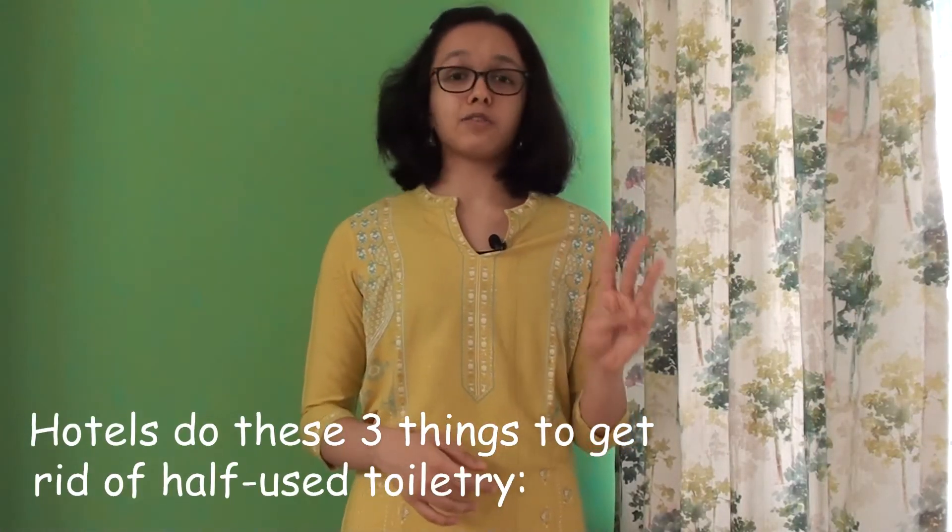On a broad basis, hotels usually do three things to get rid of half-used toiletries. Number one: tossing it in the garbage. This might be slightly disturbing, but even today, partially used toiletries from many hotels still end up in landfills. This is not a really viable method because the dumps just keep getting bigger and bigger, and it's just polluting the environment.